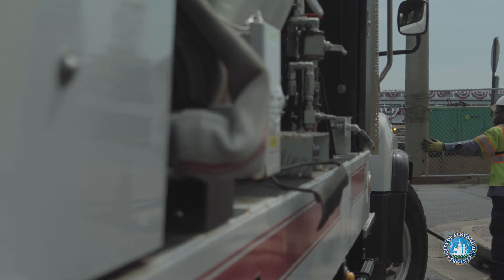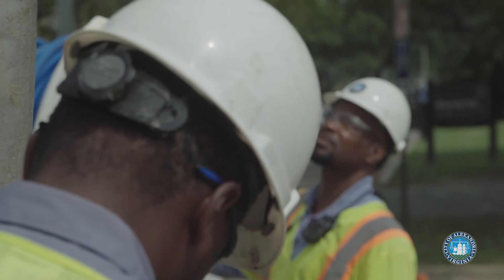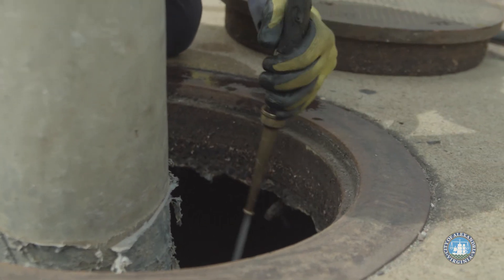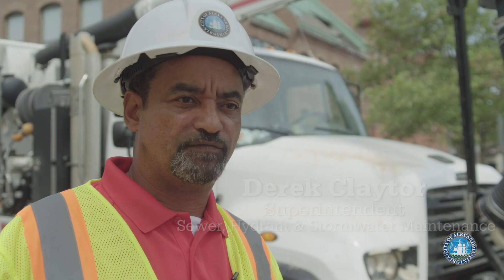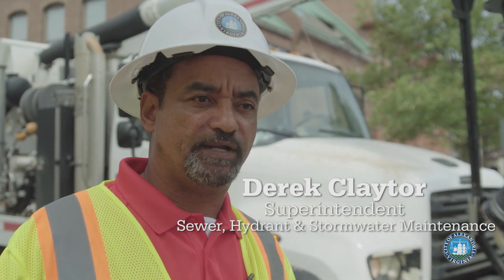Meeting our state and federal mandates while protecting the environment, the city has two vactor trucks dedicated to cleaning catch basins. We have two primary functions: one is to clean the catch basins to prevent pollution from entering our streams and rivers, and the second is to remove clogging and debris to prevent flooding.